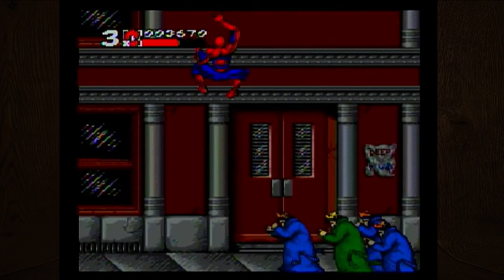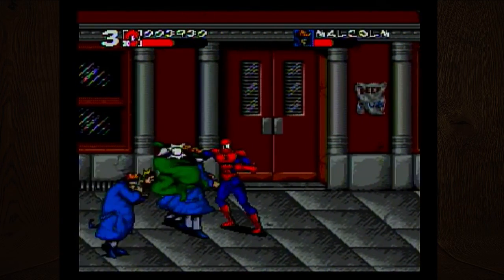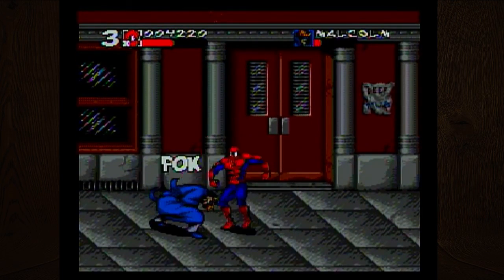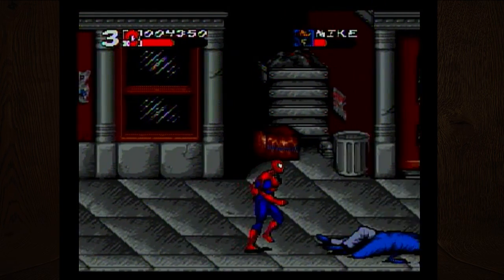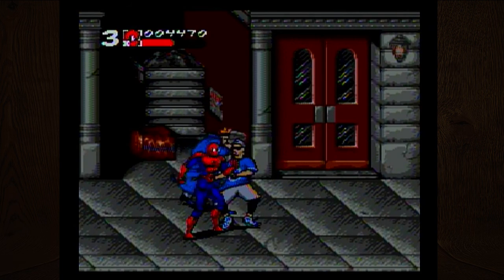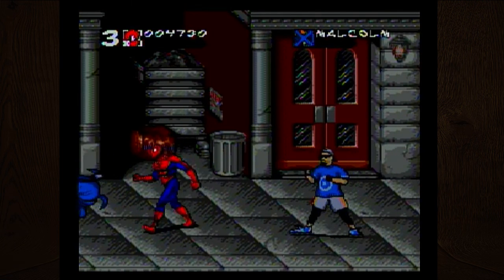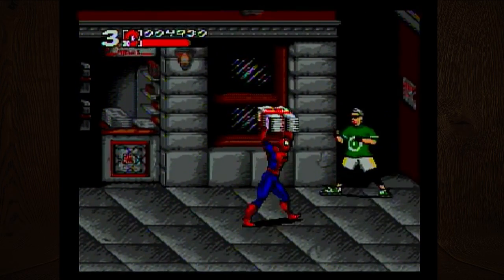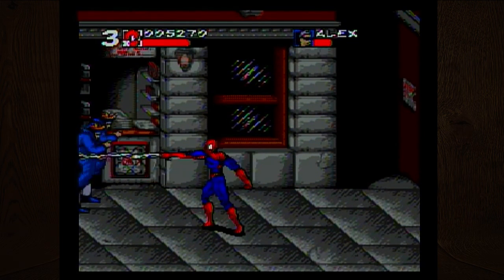Oh yeah, look at that shimmy on the wall! Get out of here, Mark. Brett. Malcolm — why Malcolm? I feel bad beating all these people up, they probably have families. There's also a lot of Malcolms apparently.